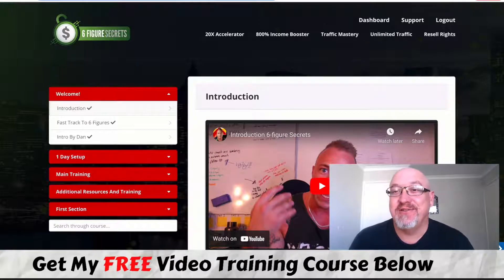Six Figure Secrets Review. G'day, John Newman here from Make Money Online Affiliate Marketing dot com, and welcome to my Six Figure Secrets Review.